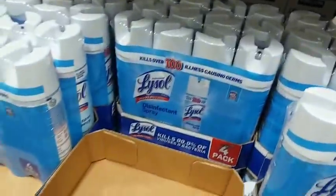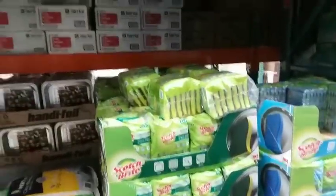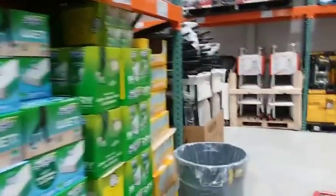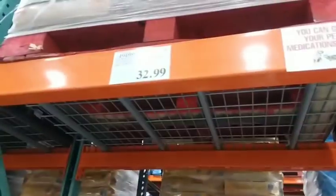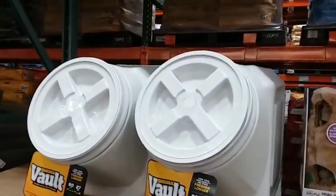It's $17.99 for four bottles of Lysol — we're down to one and a half cans so I'm going to pick one up. I'm also picking up the vaults. Unfortunately I didn't know I could get them cheaper on Amazon — $33 here versus $21 on Amazon last I checked. But this is where I usually get them at Costco.